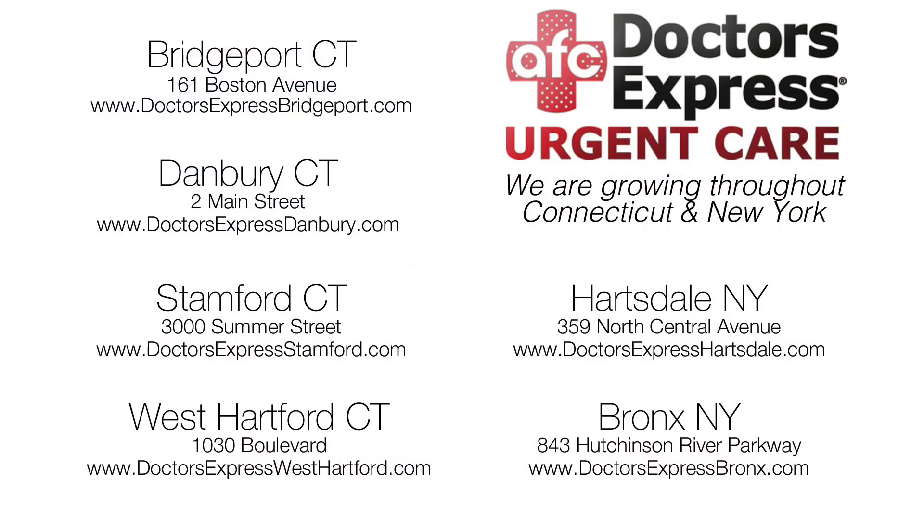This has been a Doctors Express Medical Minute. Doctors Express Urgent Care has locations throughout New Jersey, New York, Connecticut, and Massachusetts. For locations near you, visit Doctorsexpress.com.